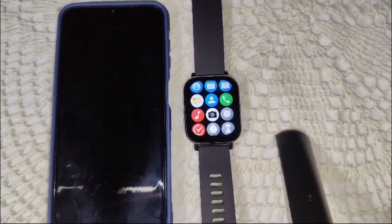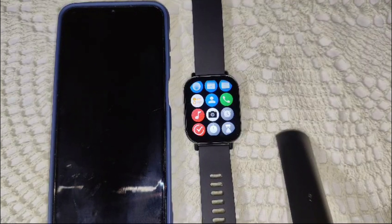It lacks the necessary NFC payment capability required for contactless payment. This watch is primarily designed for fitness tracking and basic smartwatch functionality, without the ability to install third-party apps or payment services like Google Pay for contactless payment.